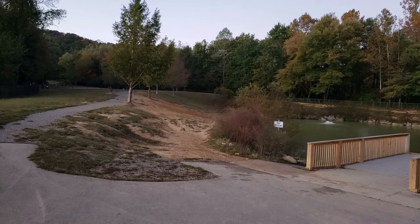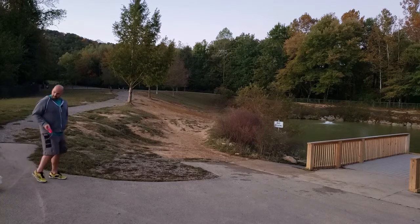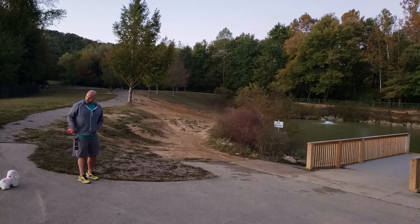Also located here is one of the best dog parks in Knox County. Come on, Snuggles. Come on. Let's go for a swim.